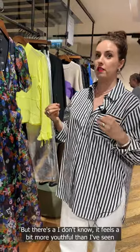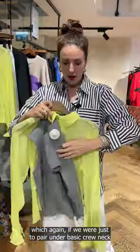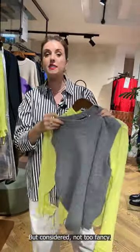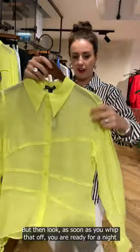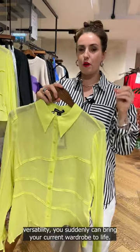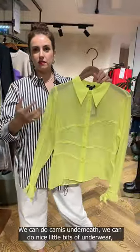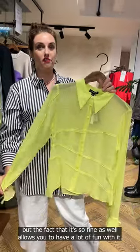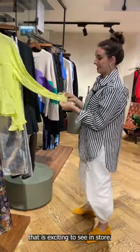Even a piece like this — if worn under a basic crew neck jumper could feel sensible but considered, not too fancy. But as soon as you whip that off, you are ready for a night out. When you find pieces that have that versatility, you can bring your current wardrobe to life. Don't be put off by the fact that it's sheer — we can do camis underneath, nice little bits of underwear, and its fine fabric allows you to have a lot of fun. You can layer it under your little dresses.